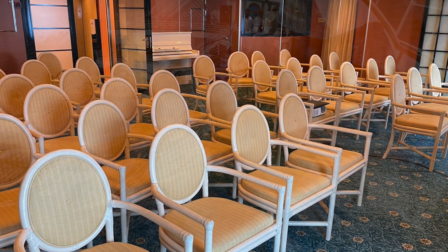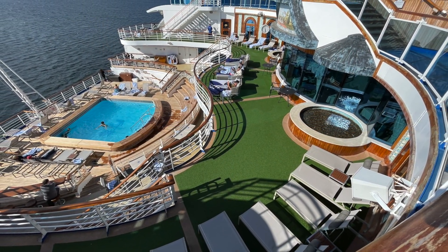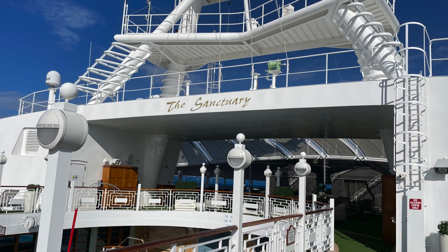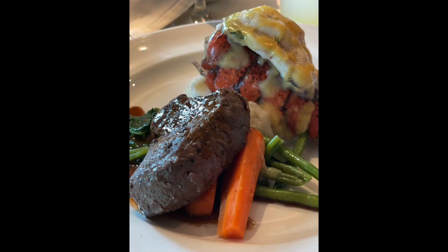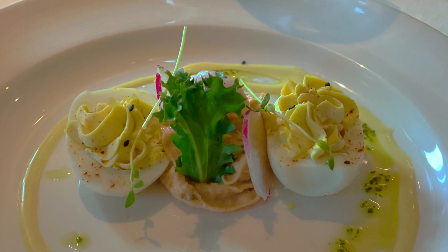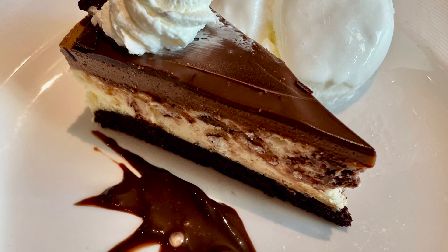The Crown Princess is a beautiful and elegant ship. It's geared more towards an adult-oriented crowd — there are kids programs but that's not the focus on this ship. The food on board was very good and the service was superb. If getting married on a ship is your dream, I would highly recommend the Crown Princess for this event.